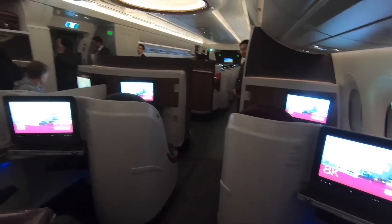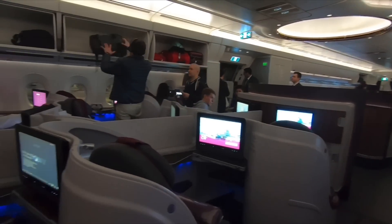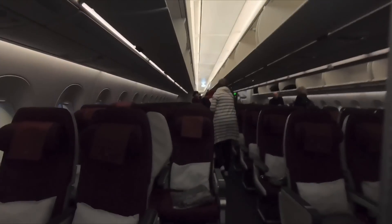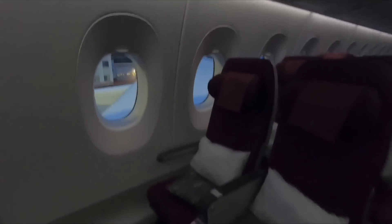There are two business class cabins on the A350-900: one occupying the whole front cabin and one mid-cabin containing 12 seats. All seats here have direct aisle access. Immediately behind business class is economy — Qatar Airways doesn't offer a premium economy.